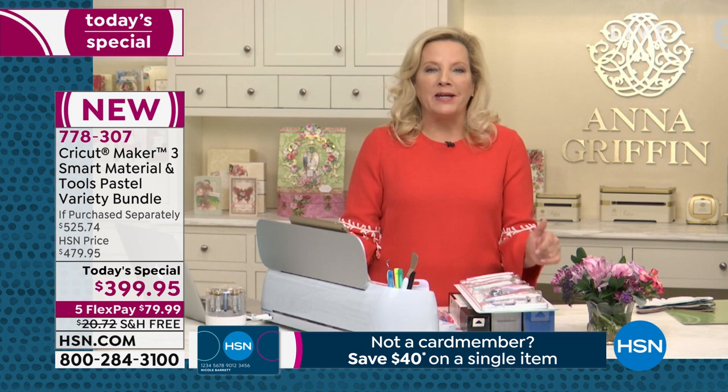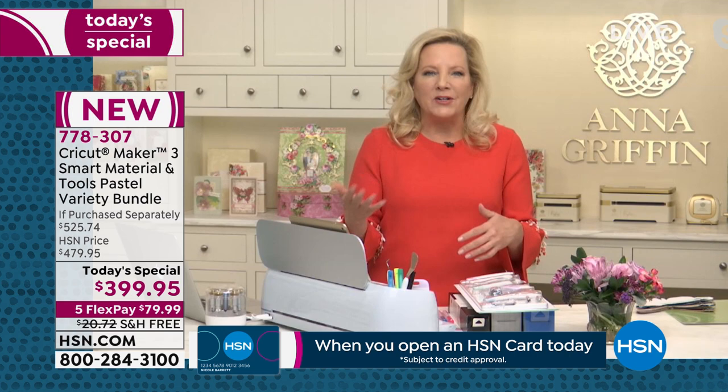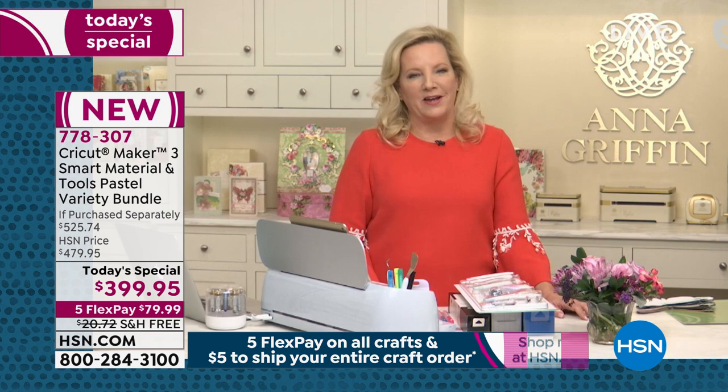You might have heard of Cricut — I encounter lots of people who say, oh, I love to craft, I have a Cricut, or I've heard about the Cricut. Well, this is the creme de la creme of all the Cricut family of products. This is the top drawer — the machine that's going to cut over 300 materials so that you can customize, organize, and personalize just about anything in your life.